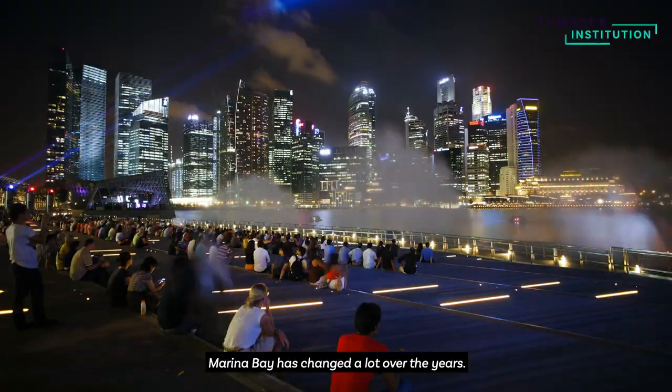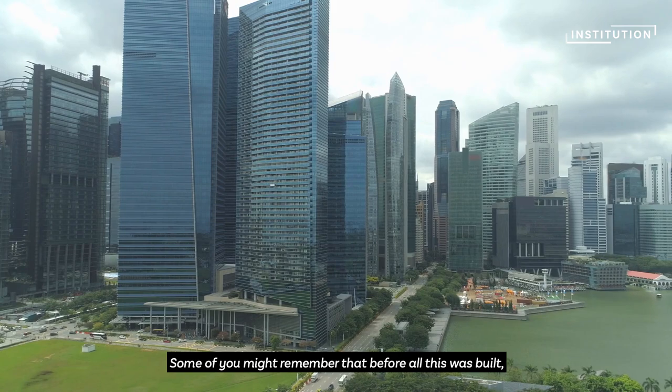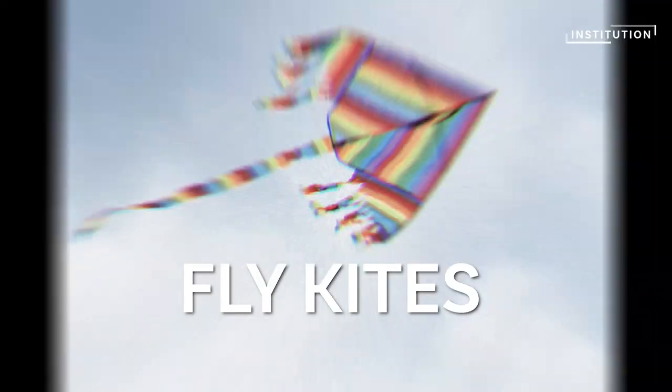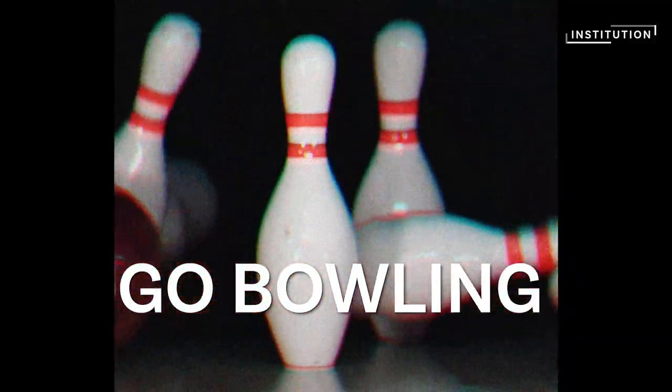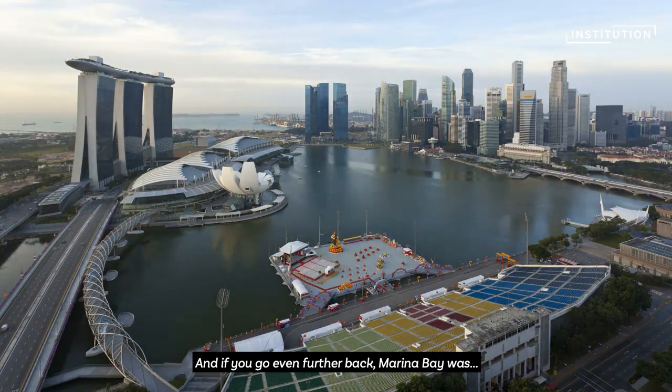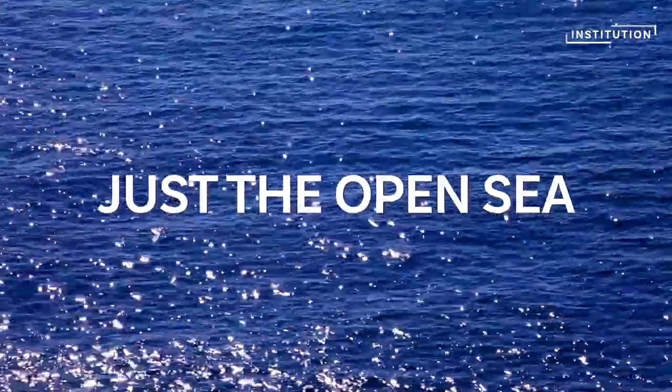Marina Bay has changed a lot over the years. Some of you might remember that before all this was built, the area was the go-to place to fly kites, go bowling, or even have cheap steamboats. And if you go even further back, Marina Bay was just the open sea.